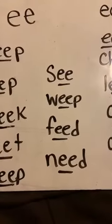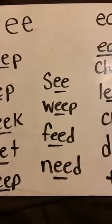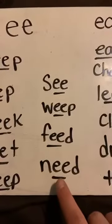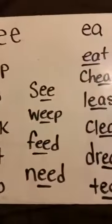Okay, now you try these on your own. You got this. Sound — Word: See. Sound — Word: Weep. Weep means you cry. Sound — Word: Feed. Sound — Word: Need. So remember, E-E says what sound? Yes — E. Very good.